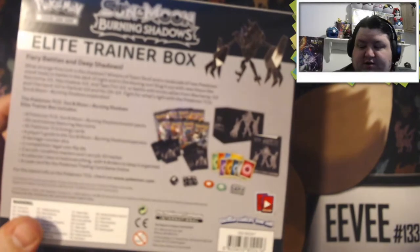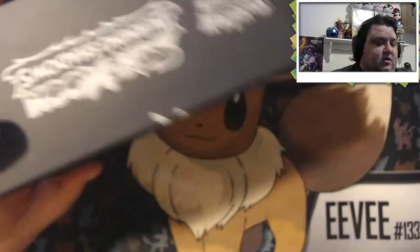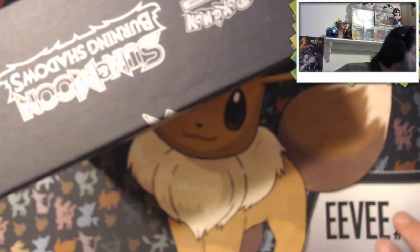Hope everyone's week is going well. I know it's just two days in — we're sitting on Tuesday. I hope your Monday was great. Mine was okay; I just had to go see a doctor, but that's besides the point. So we're going to go ahead and get right into this and see what we can pull.